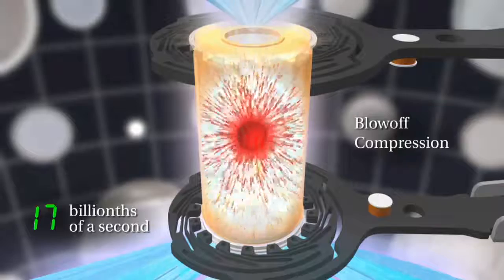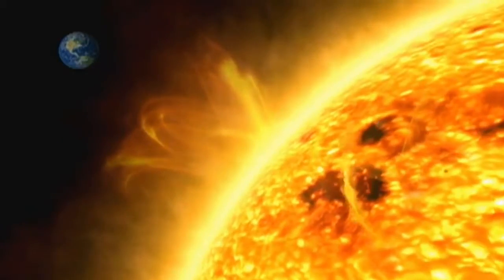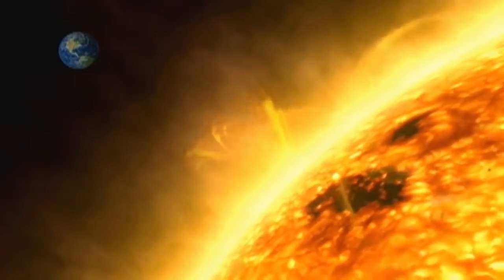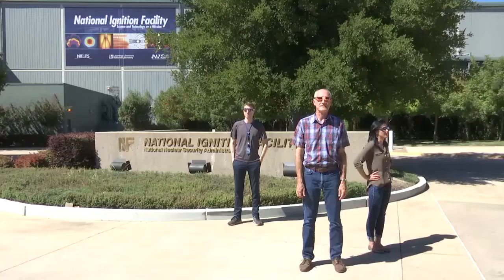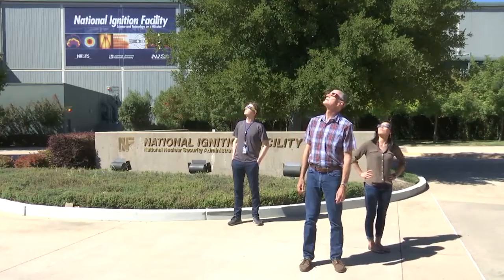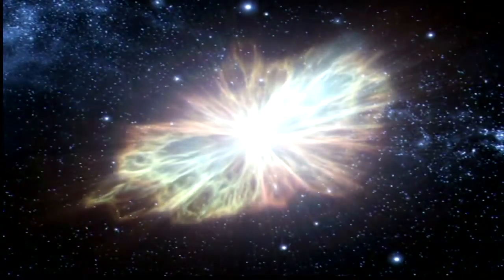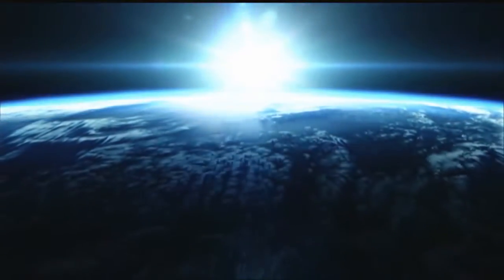During the final stage of the implosion, the fuel core reaches pressures of over 300 billion atmospheres and temperatures of 200 million degrees Fahrenheit — seven times hotter than the center of the sun. Under these conditions, nuclei of hydrogen atoms fuse together and create a microscopic star lasting 100 trillionths of a second. A blink of an eye takes 3 billion times longer than that.